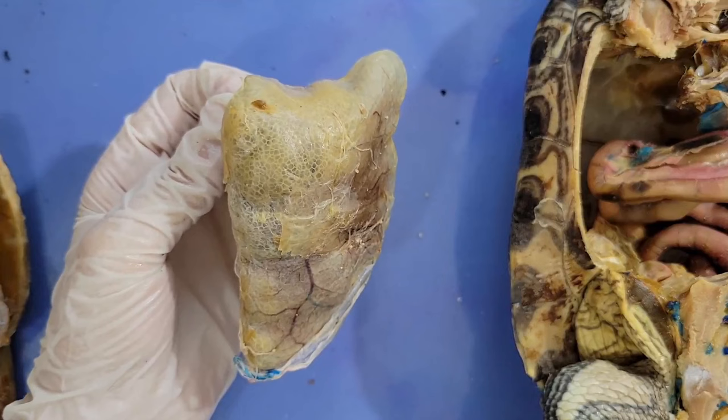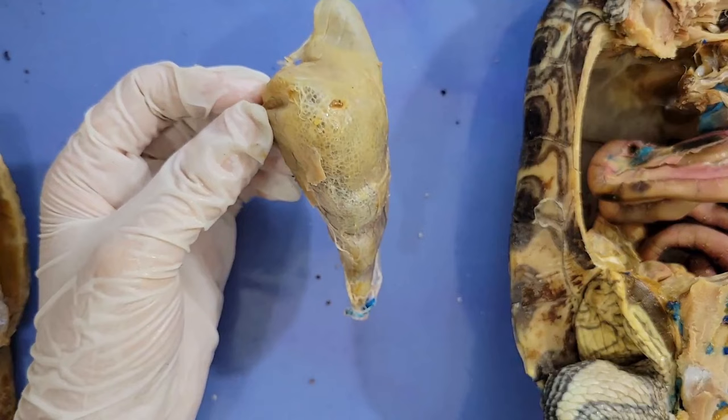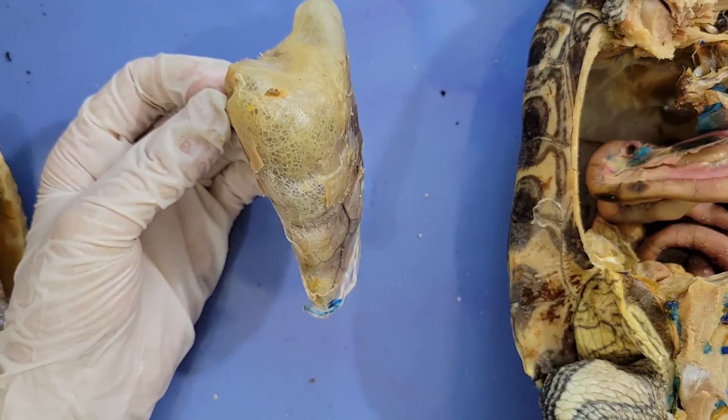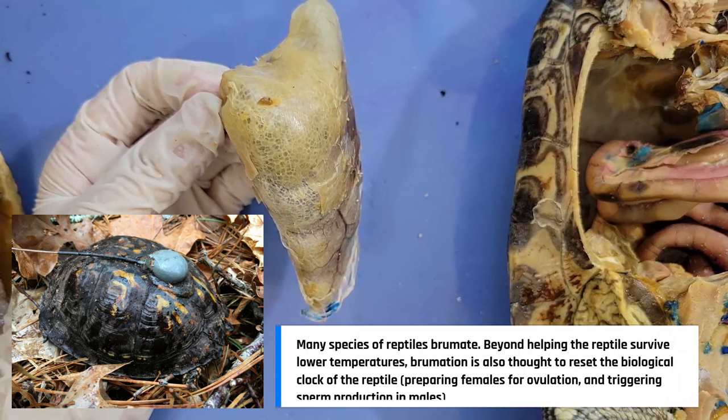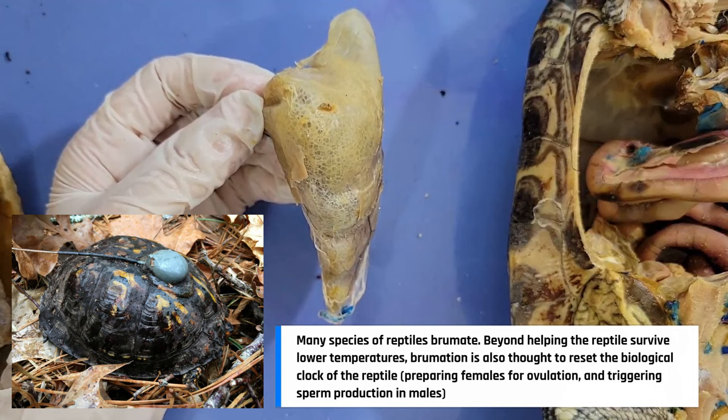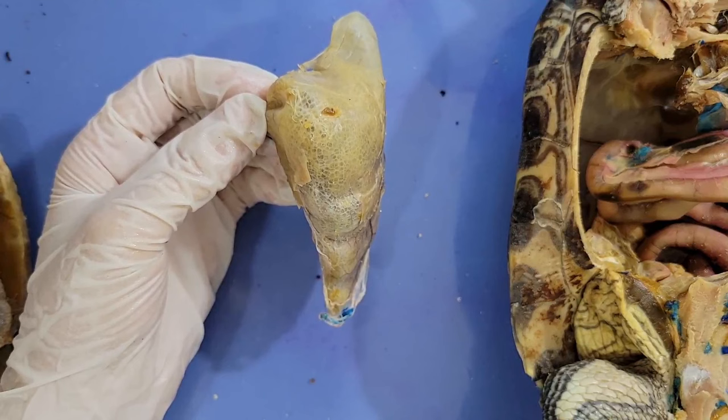Since we can produce our own heat, we're fine during the winter. But for turtles, winter becomes a big problem because their body temperature drops significantly. Turtles survive through winter using a process called brumation, which is similar to hibernation, but not exactly the same. Unlike in hibernation, during brumation the turtle is still conscious and not asleep — it's just slowing its body processes down in order to conserve energy. The turtle's heart rate and breathing rate decrease, and it barely moves.